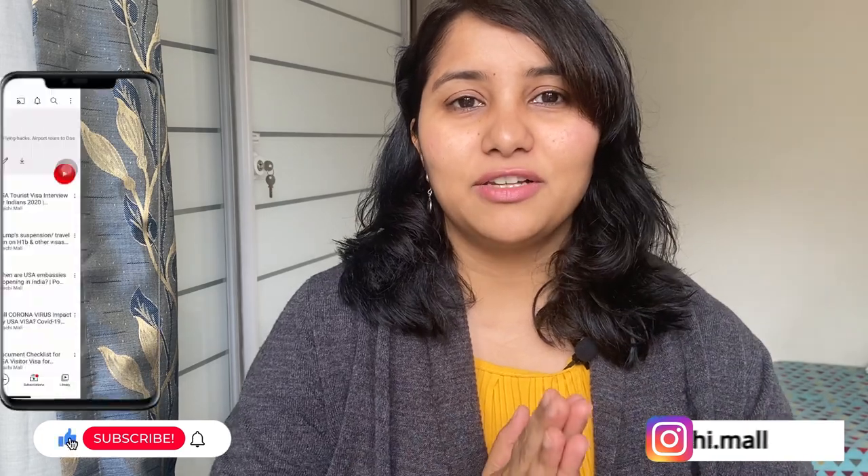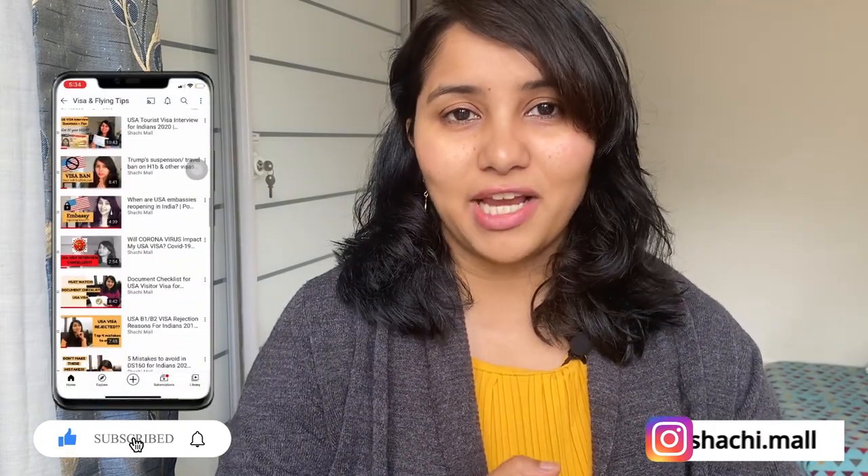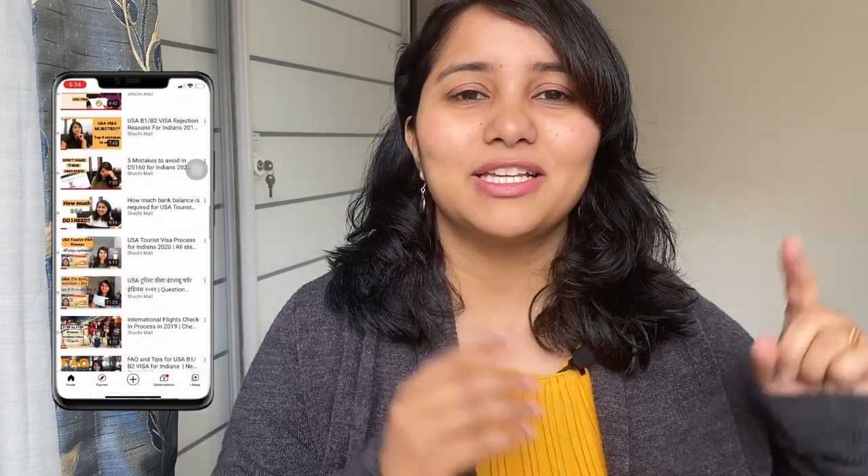Hi guys, my name is Shachi and I'm a travel and a visa coach. On this channel you will find lots of useful videos on the US visa process. There's a separate playlist for F1 visa and there's also a separate playlist for B1, B2 visas, so make sure that you subscribe and stay tuned.